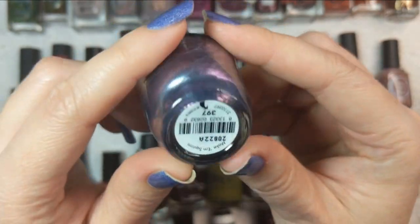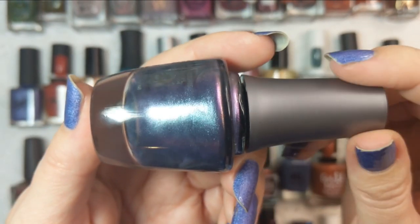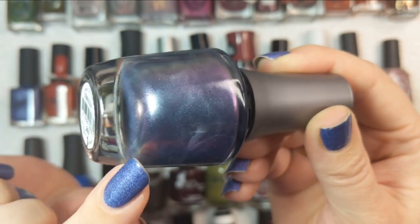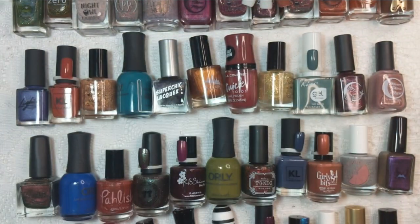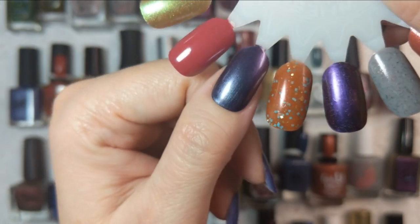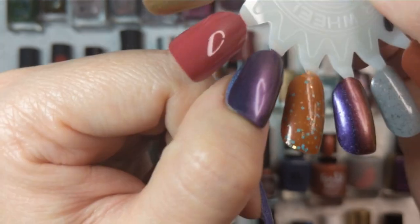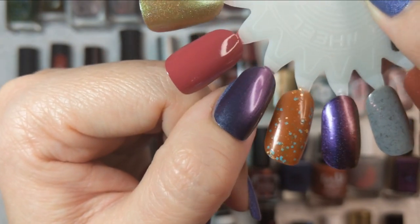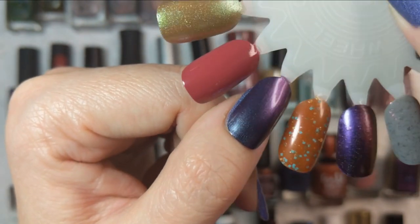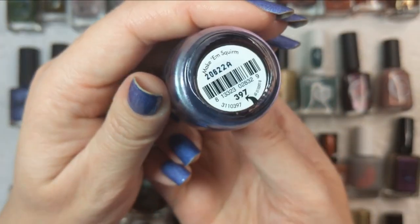Another multi-chrome, this time from Morgan Taylor — this one is called Make Em Squirm. It's a beautiful, if slightly subtle, multi-chrome. In the bottle I see a mix of blue and purple with a little gold and green at the edges. On the nail in two coats, mainly what I'm seeing is a gorgeous purple with little speckles of blue, and it actually shifts almost to a burgundy, which was a bit surprising. That was Morgan Taylor Make Em Squirm.